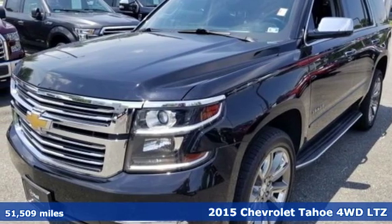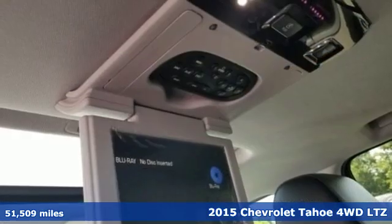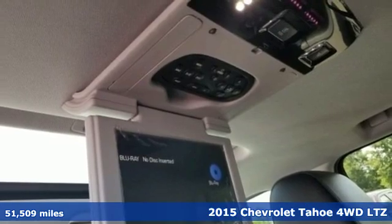It's a 2015 Chevrolet Tahoe. Performance, value, durability — Chevy.